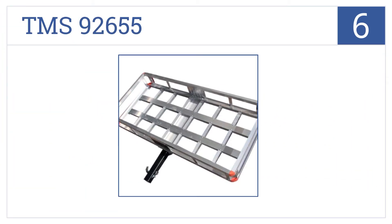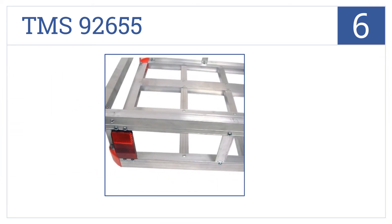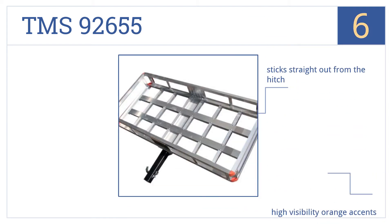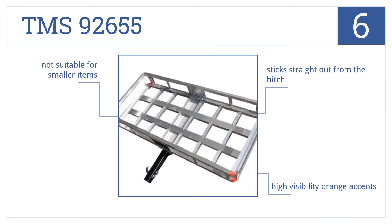Moving up our list to number 6, the TMS 92655 has a rugged construction that's easy to assemble and attach. It also has rounded corners, so there's less chance of injuring yourself when loading. This one sticks straight out from the hitch and comes with high-visibility orange accents, but it's not suitable for smaller items.